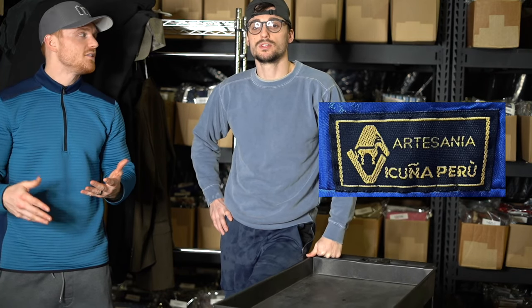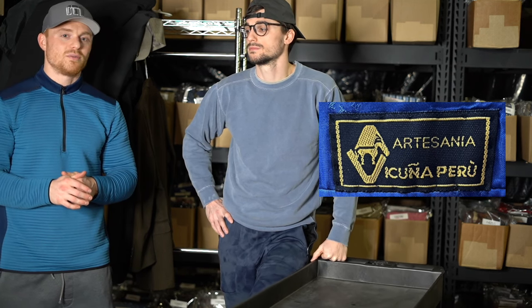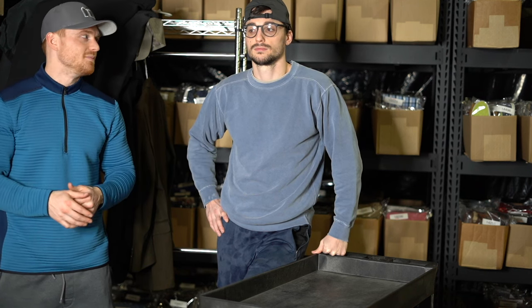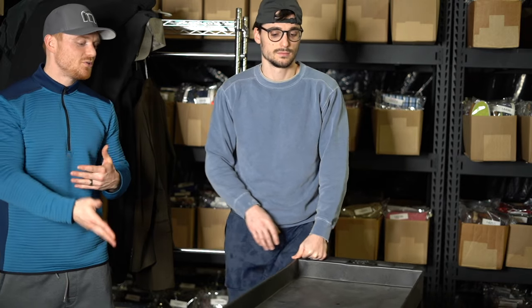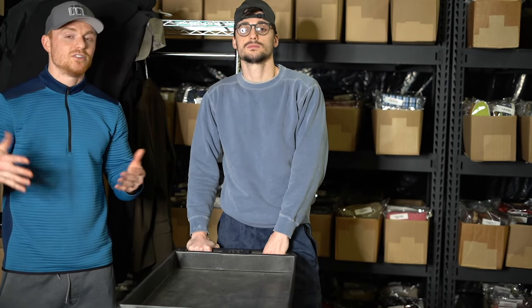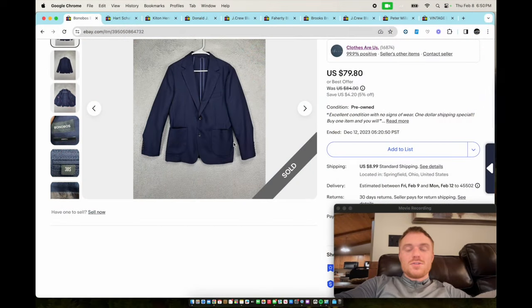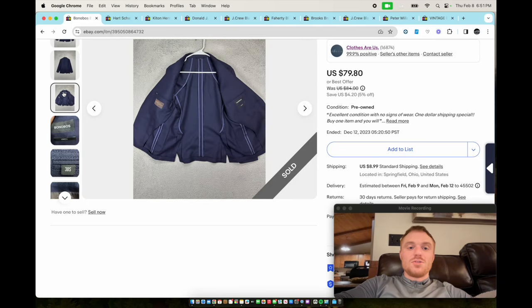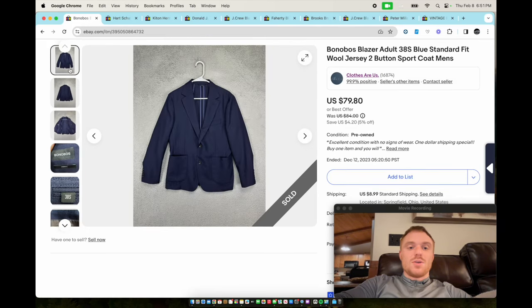I'll go through some of the suits we've actually sold. Here's Bonobos — they sell pants and shirts but also suit blazers and suits. If you see a Bonobos suit, look it up because this one sold for $79.80 and they sell pretty consistently around that price range.